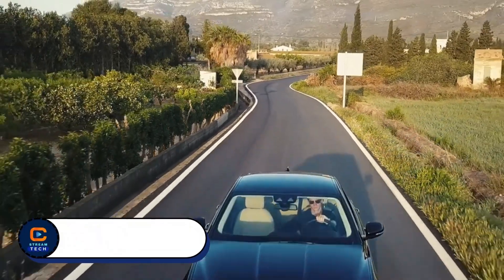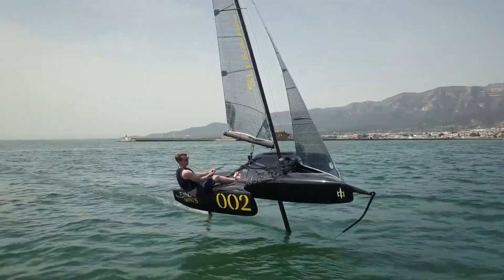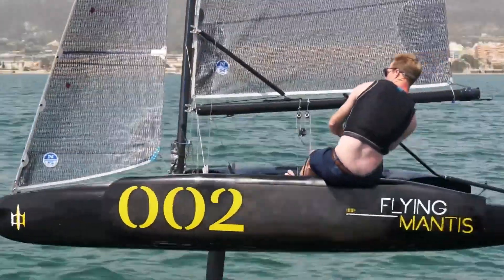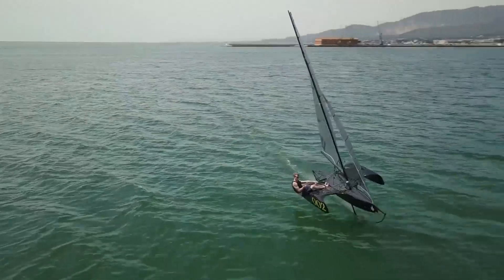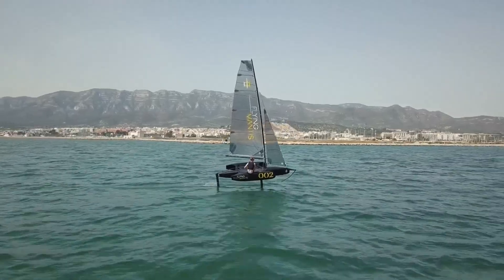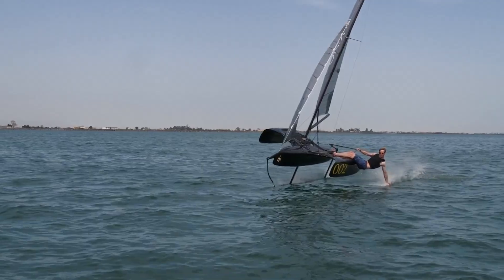Flying Mantis. Imagine a boat that doesn't just glide — it flies above the water. Meet the Flying Mantis, a groundbreaking foiling trimaran built for those who crave speed and innovation. This sleek vessel lifts above the waves using advanced foiling technology, turning every ride into a smooth, flying experience. Its lightweight build and aerodynamic design make it incredibly fast, effortlessly slicing through the water with precision.